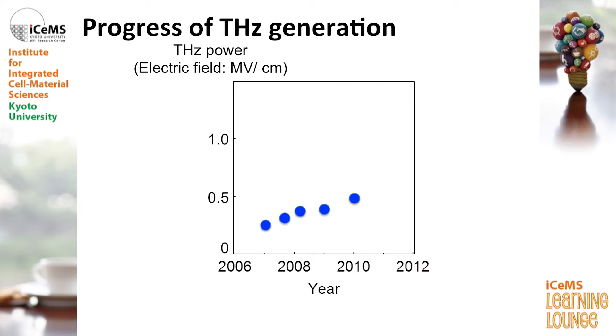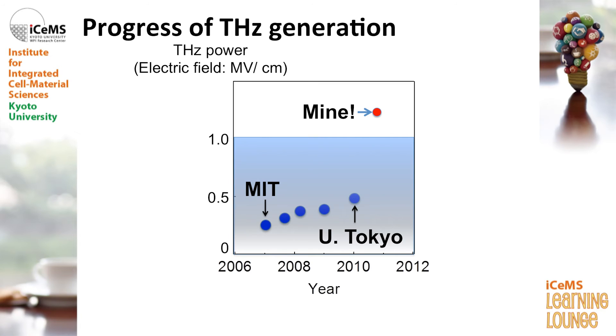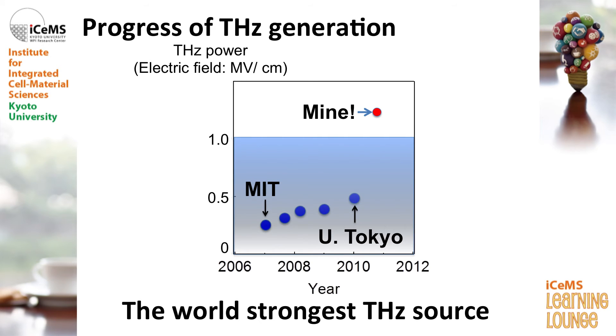To do this, there are many researchers all over the world developing terahertz generation techniques. This graph shows the terahertz power developed by research groups worldwide as a function of year. MIT and the University of Tokyo developed very nice terahertz sources. But there was a difficulty in overcoming the field strength of one megavolt per centimeter. In 2011, we overcame that difficulty to generate a terahertz pulse with one megavolt per centimeter — actually the world's strongest terahertz source.